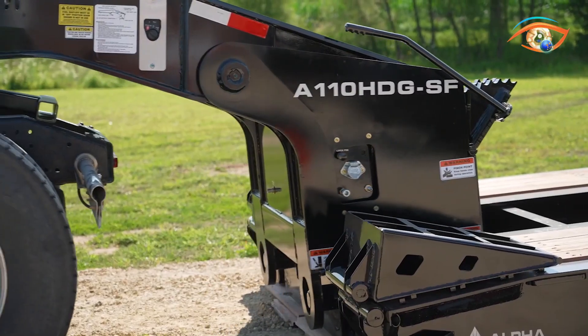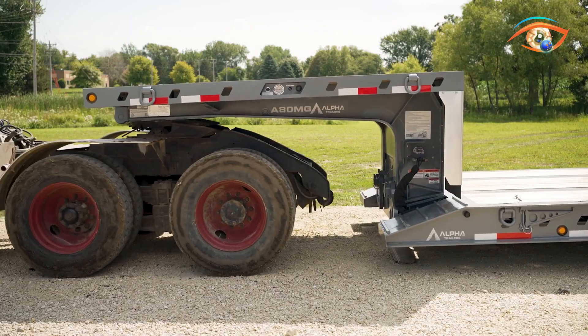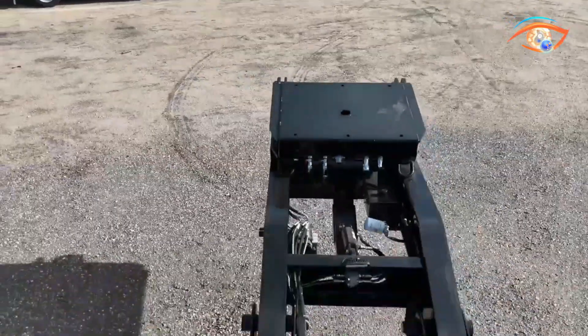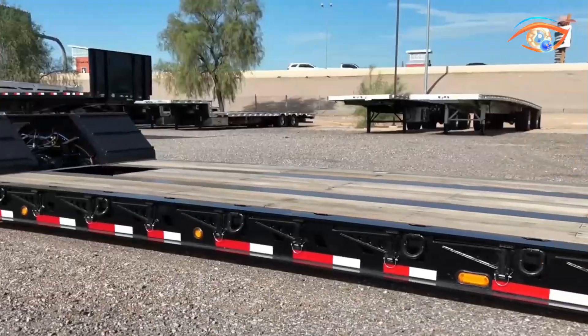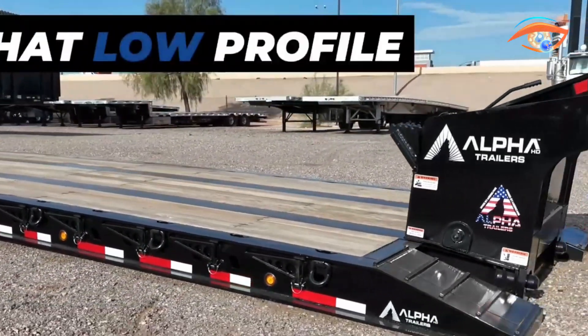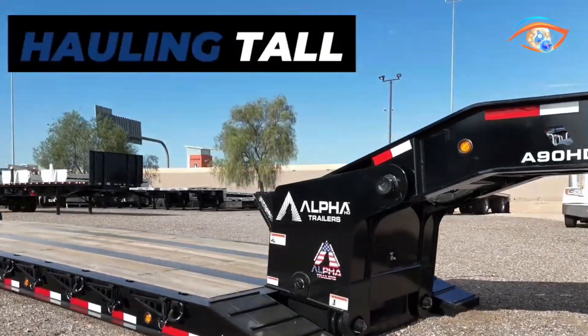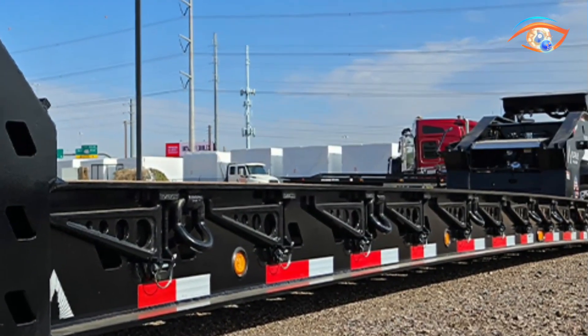The trailer decks are constructed from dense hardwood, providing a sturdy surface capable of handling concentrated weight safely and efficiently. Many Alpha HD models are equipped with advanced air suspension systems, ensuring smoother rides, improved stability, and reduced wear on both the trailer and cargo. For added versatility, detachable goosenecks and optional flip axles allow for extended lengths or additional axle support when required.